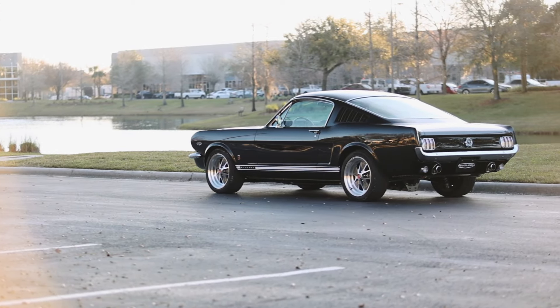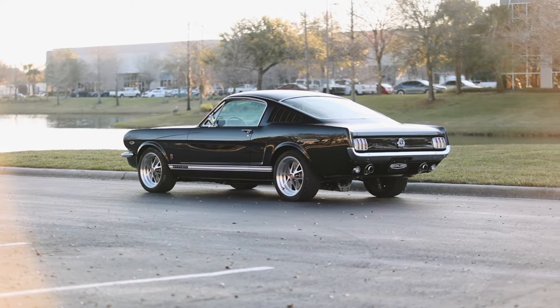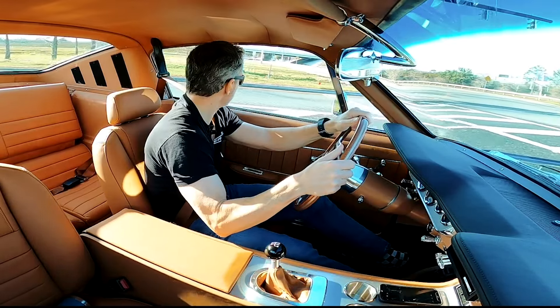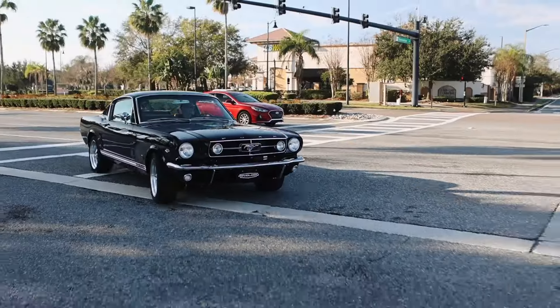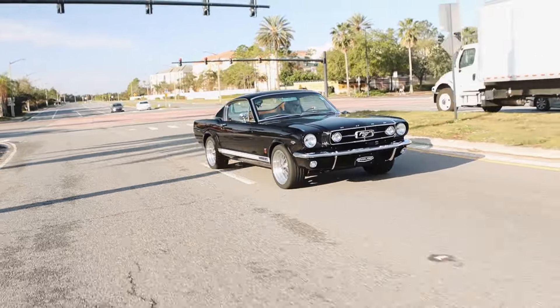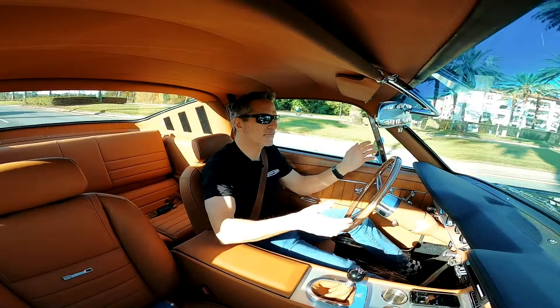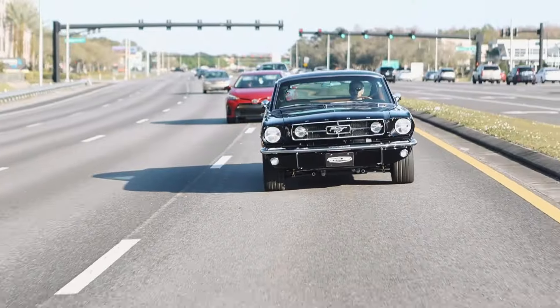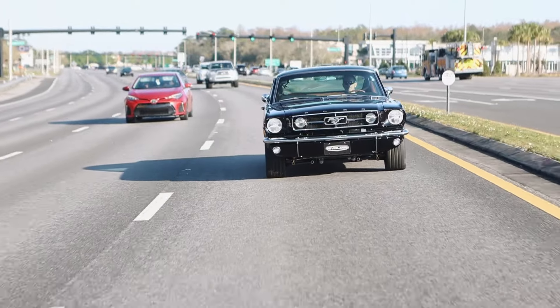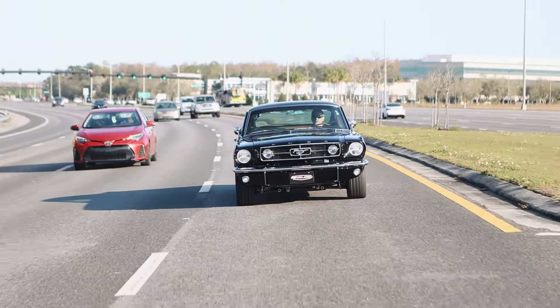As much as I would have loved to have built a car for this person because it would have been great publicity for the company, it's not what we do, so I had to tell him no. We actually get this type of request a lot, and people are confused — they're like, why not? I can go to a custom shop and ask them to build anything I want, and they'll do it. Why won't you do it for me?